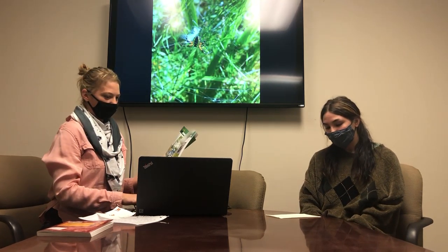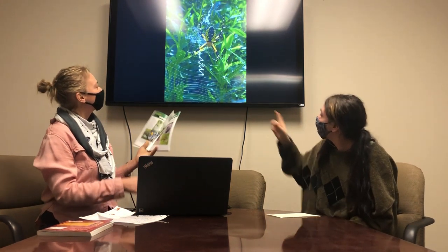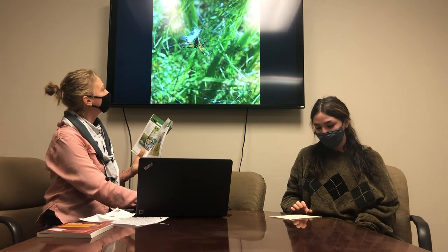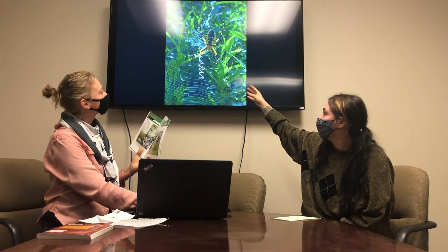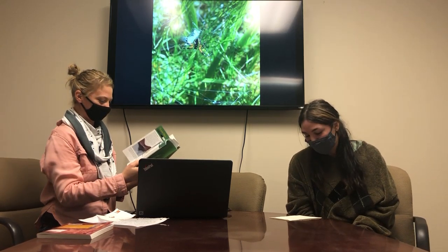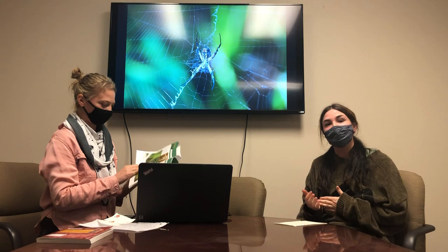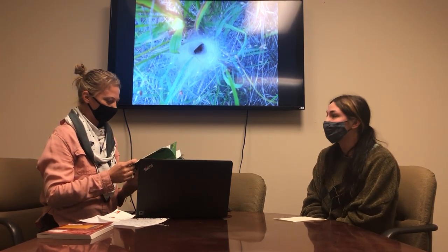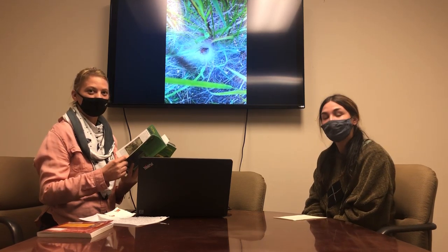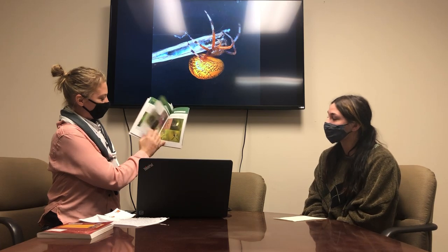With the garden spider, they actually create this stabilimentum — you can see that right here. There are a couple of different theories about why they create those stabilimentums. One is for camouflage, with their zigzag pattern contributing to that. Another is UV light reflection — the web can reflect light and prevent birds from flying into their webs. Also, a lot of pollinators see in UV light, so they attract pollinators into their web as prey by reflecting UV light. These patterns kind of mimic something you might see on a flower.